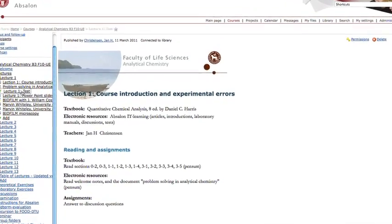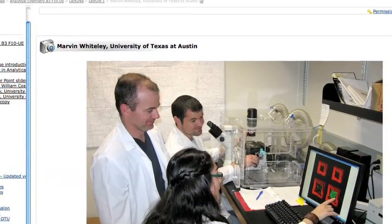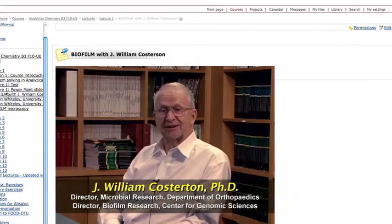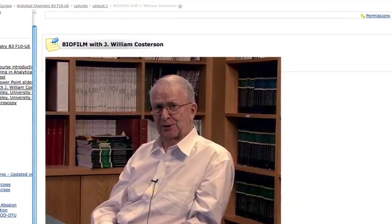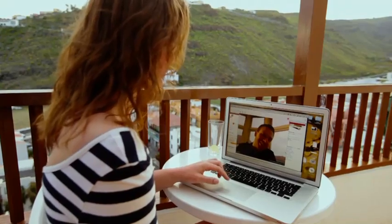Therefore, we now offer a distance learning course in medical biofilms, which includes the newest equipment, teaching techniques and the most prominent international researchers in the field. You can follow the course online from your own home, anywhere in the world.